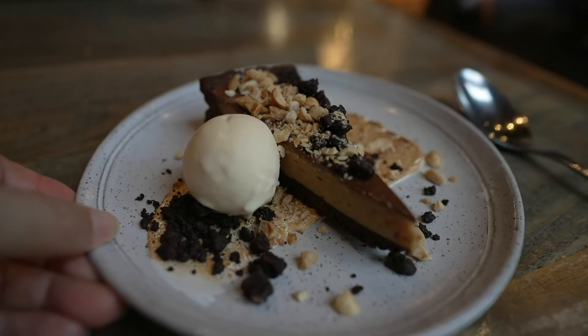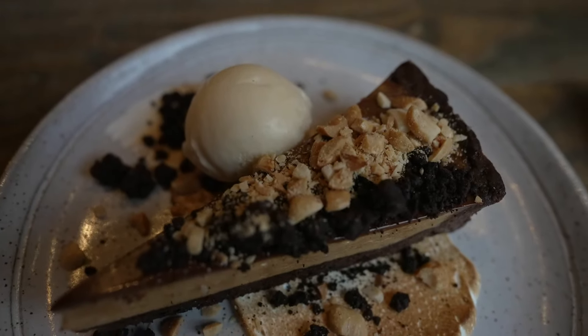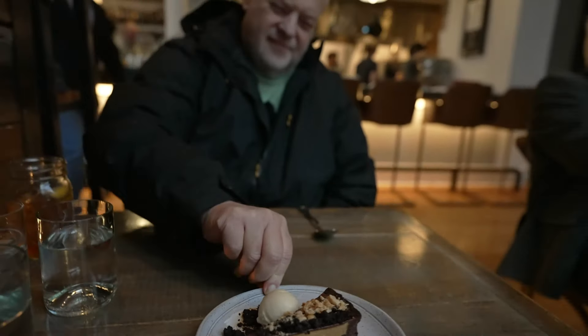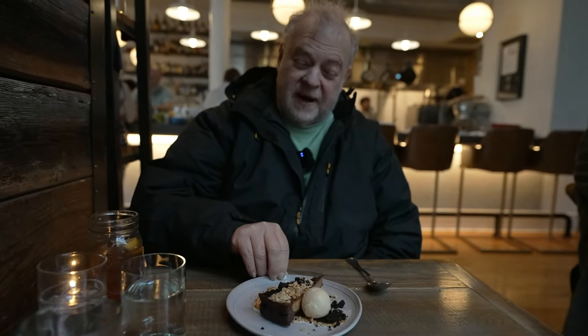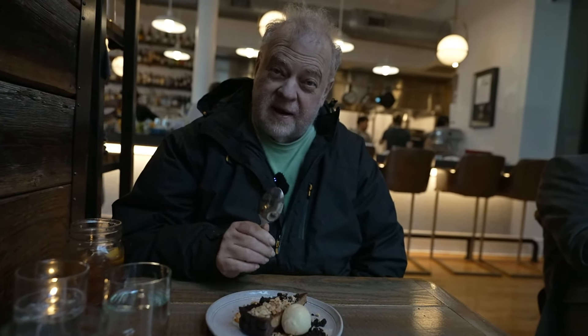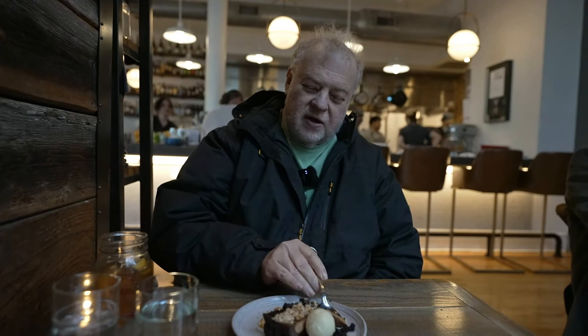That dessert was spectacular. Really good. The smoked vanilla ice cream was so unusual — very tasty with the peanut butter chocolate tart. Just really good, with crunchy cookies and smooth peanut butter. It was a really nice dessert. This is a chocolate peanut butter tart. One of the very first chocolate peanut butter candies ever made were Goo Goo Clusters, made just down the street in Chattanooga, Tennessee. So we decided we had to give the honor to Goo Goo Clusters and get the chocolate peanut butter tart.